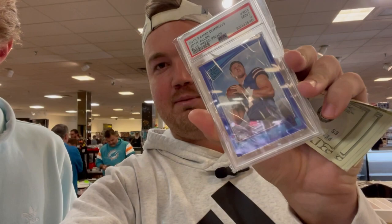Just did a deal here with Mark — I appreciate it. I got a Josh Allen blue rated rookie PSA 9 and $120 in cash, and he's taking home the Jalen Waddle laser. He's looking to grade it — it's super clean, got that last week. Appreciate the deal, man. Good luck with the grade.